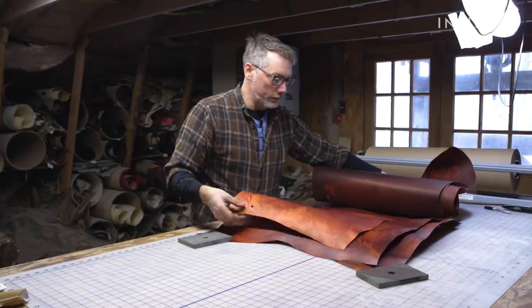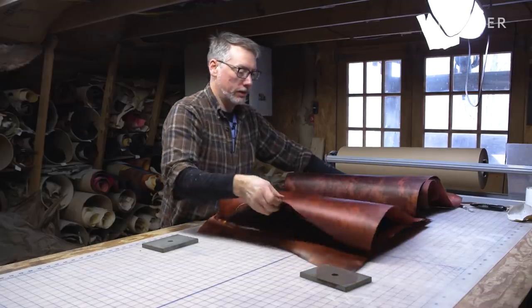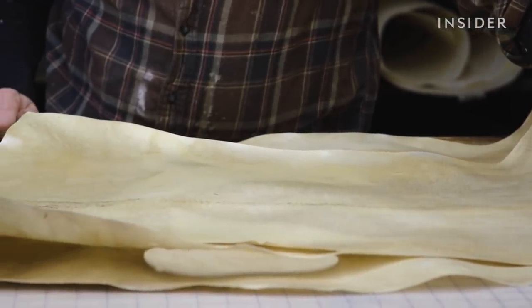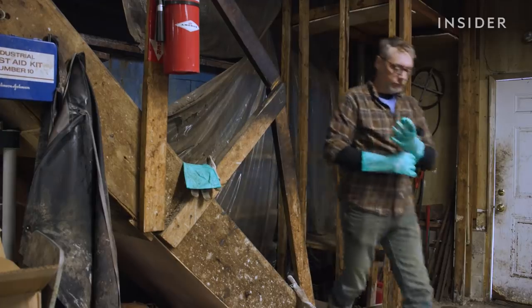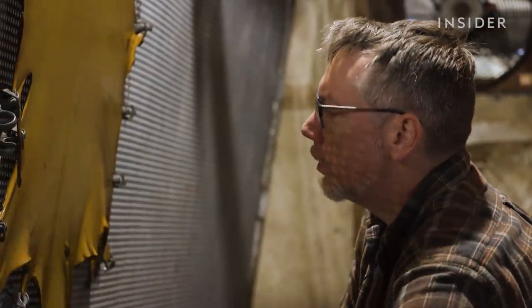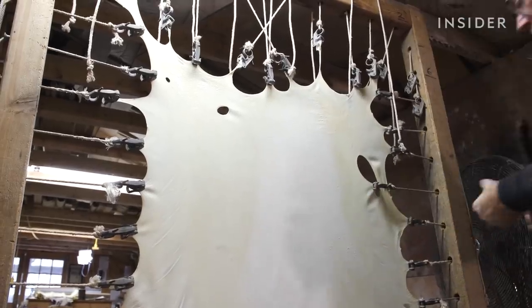No two pieces of parchment look the same — which is a blessing and a curse. It's part of the artistry. A single sheet starts at $100. "What started out feeling like an albatross around my neck ended up becoming a way to help revitalize the family industry. I want to be proud of this and to be able to pass it on to my family, and for people to know that skilled work like this is still being done in the world — right here in the United States by a family that's been doing it for 450 years."